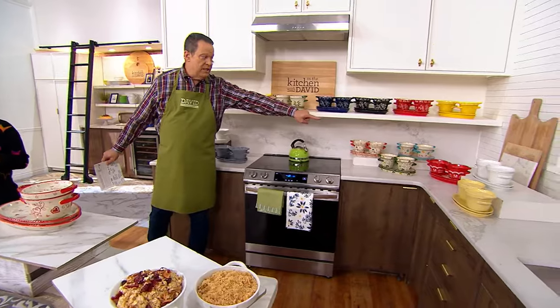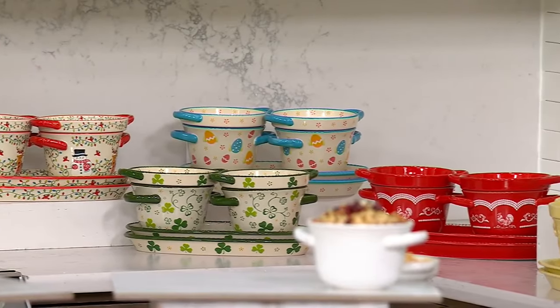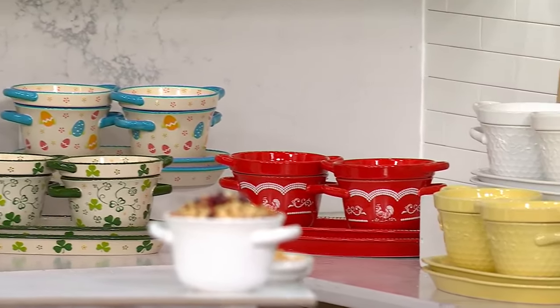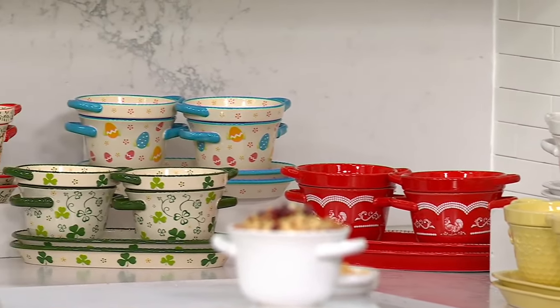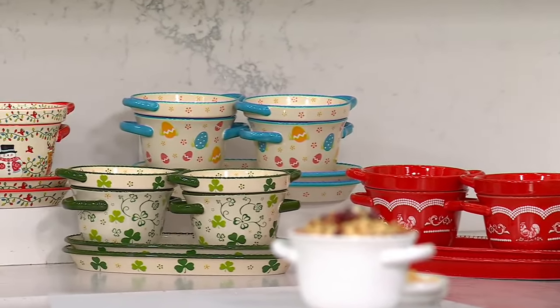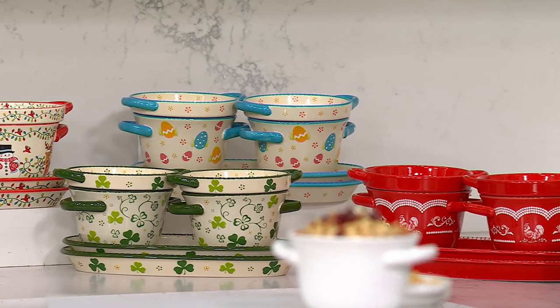Beside the Shamrock is Red Doodle. And then in the back is Egg Hunt for Easter. There's Red. There is the Egg Hunt — 450 in the Egg Hunt.